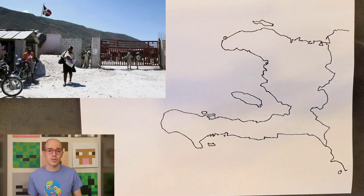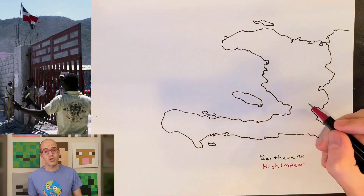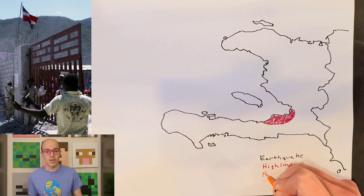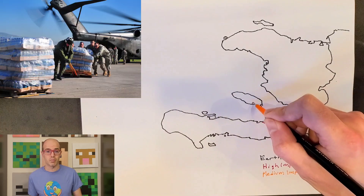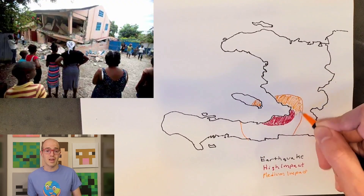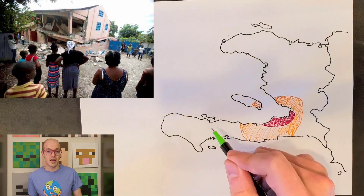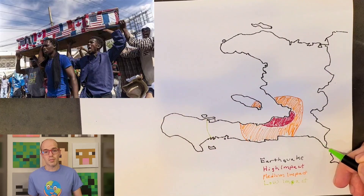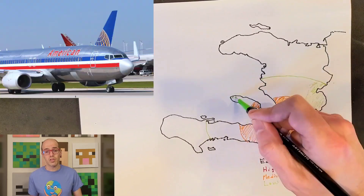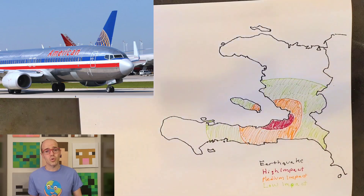Moreover, improved controls at customs and increased oil tax revenue have bolstered the country's fiscal position, potentially aiding transportation infrastructure development. International support, such as the U.S. strategy to prevent conflict and promote stability — which includes a 10-year plan for Haiti — could offer avenues for enhancing safety and security, particularly in the transportation domain. The transportation sector in Haiti stands at a critical juncture where strategic investments and international aid could significantly enhance the current state of affairs.